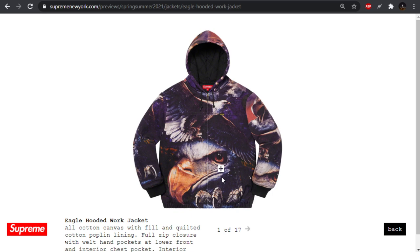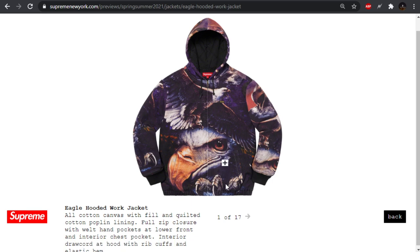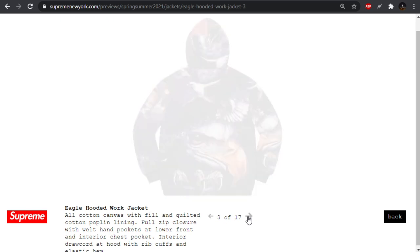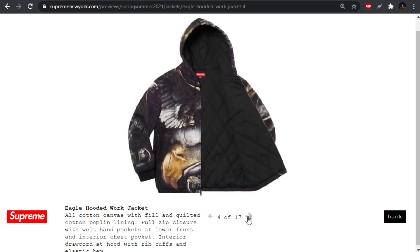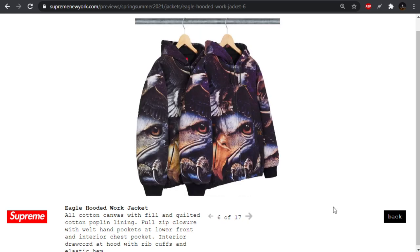Moving forward we have the eagle hooded work jacket. I like their work jacket silhouette and they've done some good designs on it before. But you can get these all-over eagle print designs and some of them look cool — like some vintage tees with huge eagle prints and lightning. The execution on this one almost looks meme-worthy to me. Just not feeling it.